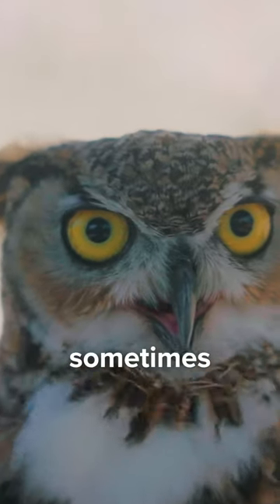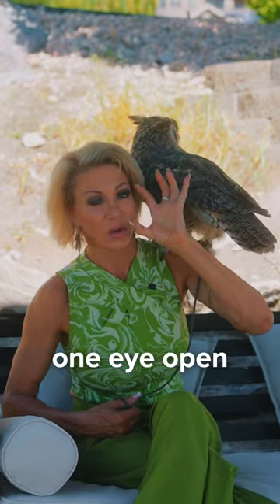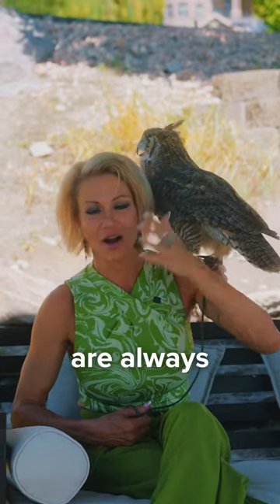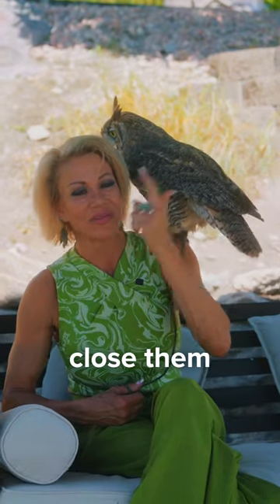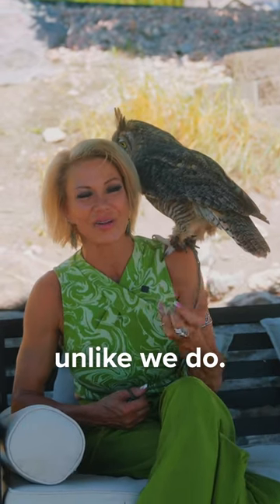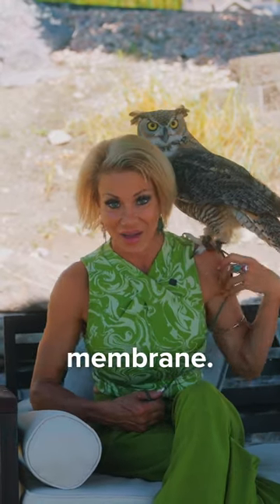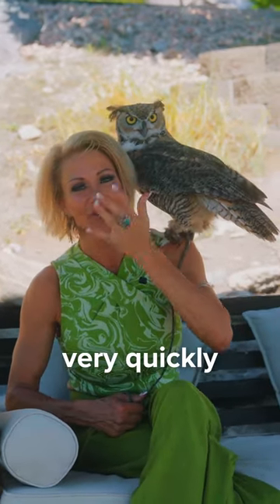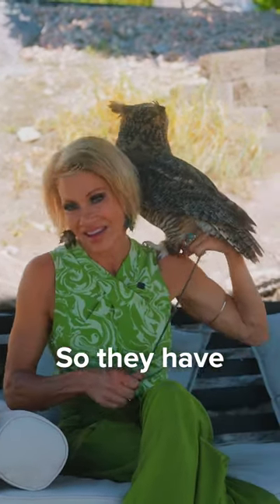Why is it that he closes each eye sometimes individually? They usually need one eye open because they are always instinctively keeping one eye on their prey, so they'll close them separately from one another, unlike we do. They also have a clear eyelid called the nictating membrane, and that eyelid can close very quickly to lubricate their eye, but they can see through it, so it's like goggles on them.